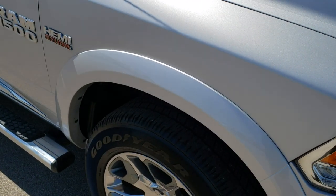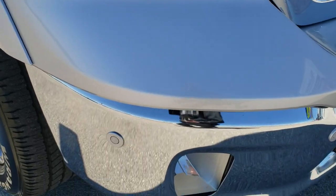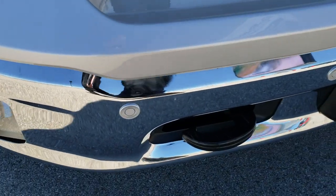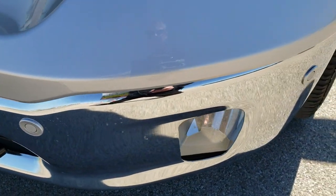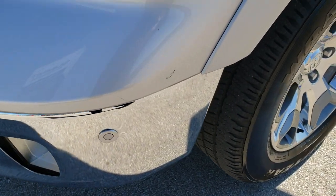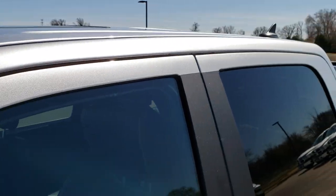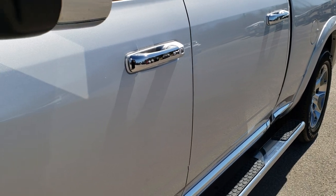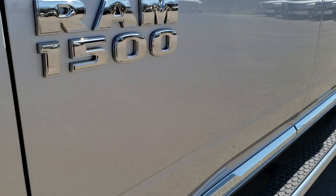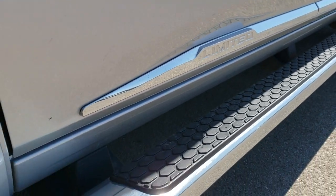Actually it's a 6 foot 4 inch short box or medium box. This is a Laramie Limited, and from this HD video you will be able to tell that this truck is extremely clean all the way around. We shoot all of our videos in 1080p, so if you have HD capabilities on your computer, tablet, or smartphone, turn them on right now — it's like you're right here looking at the truck with me.